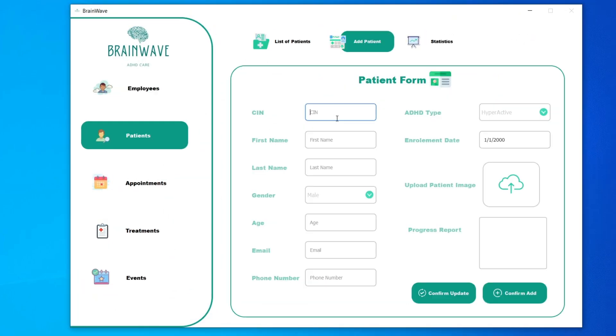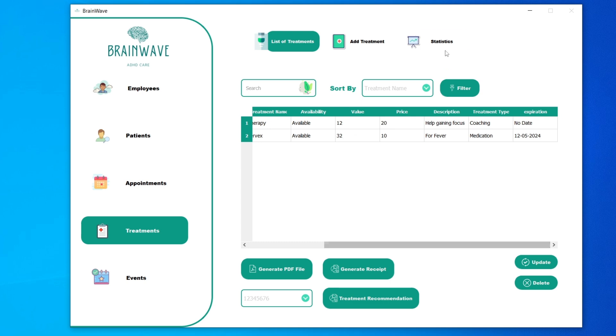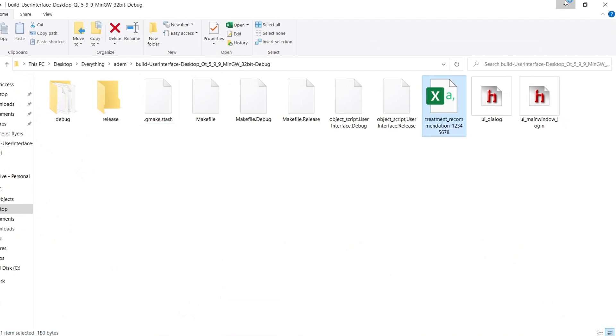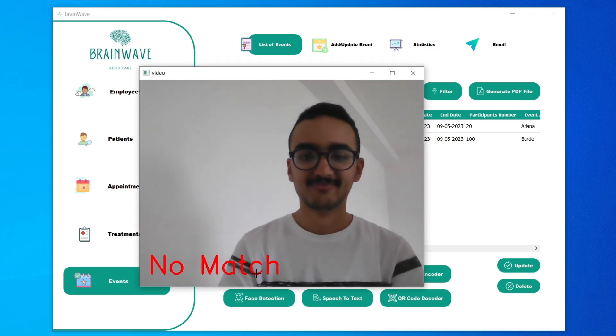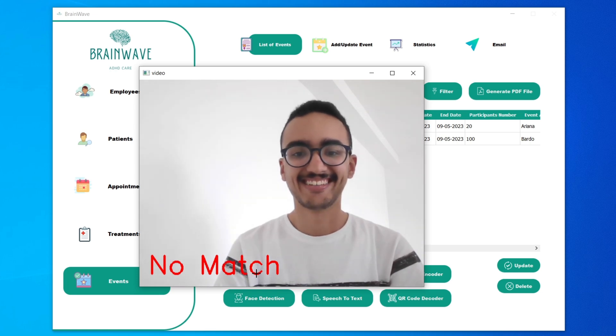Brainwave provides an effective system to manage appointments, track progress, and communicate with patients. What makes our application stand out? We designed a graphic interface that is accessible and easy for our users. We have seamlessly incorporated new functionalities including the ability to search by unique identification codes, apply customized filters for each individual entity, and effortlessly generate PDF documents.